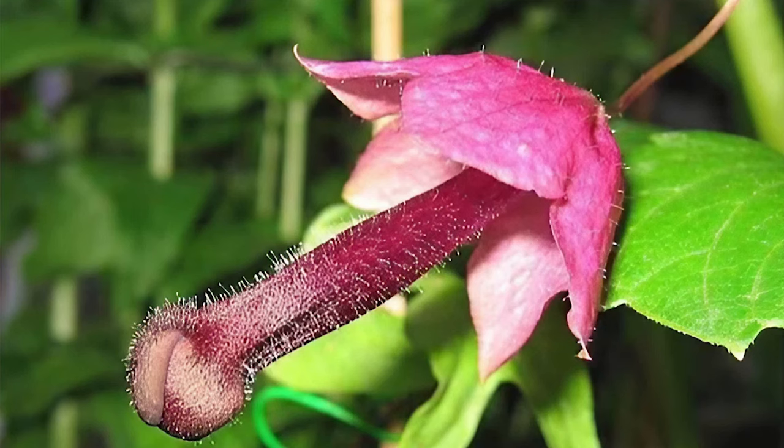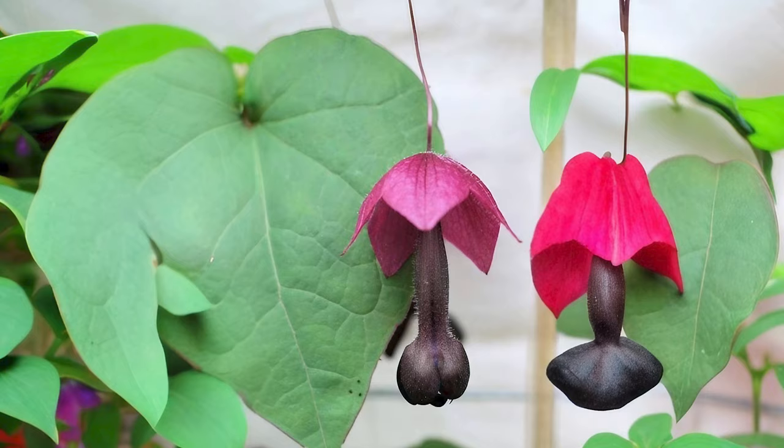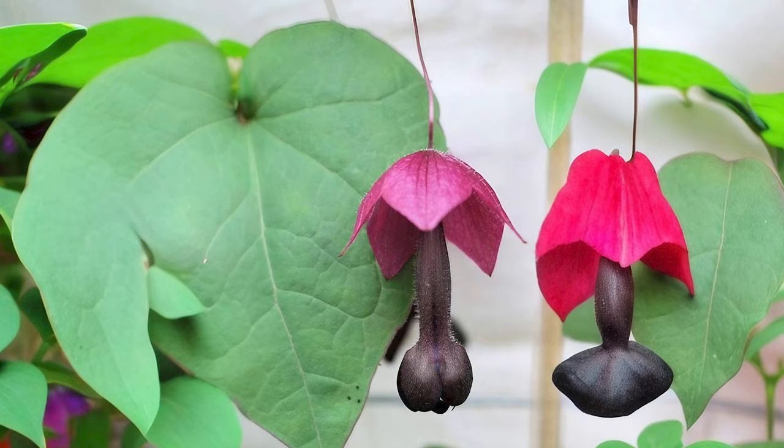Purple Belle Vine. A climbing vine with drooping clusters of bell-shaped flowers in shades of purple and lavender, with stamens that extend outwards and look like a penis.